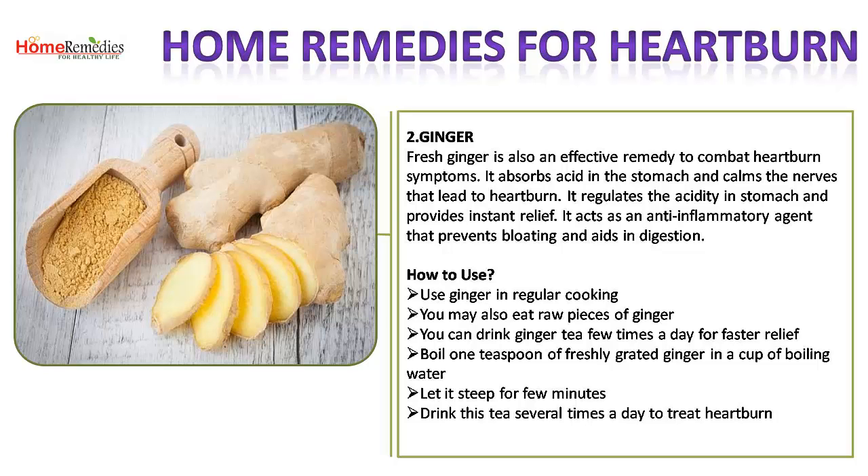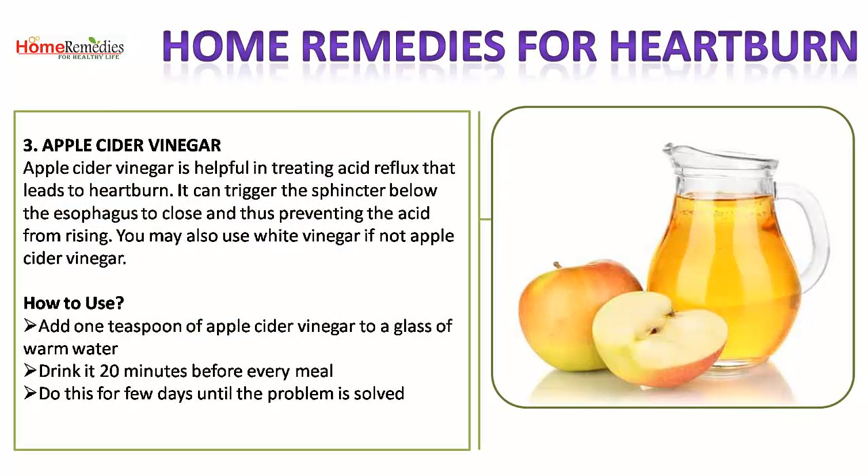How to use ginger: use it in regular cooking, or eat raw pieces of ginger. You can drink ginger tea a few times a day for faster relief. Boil one teaspoon of freshly grated ginger in a cup of boiling water, let it steep for a few minutes, and drink this tea several times a day to treat heartburn.